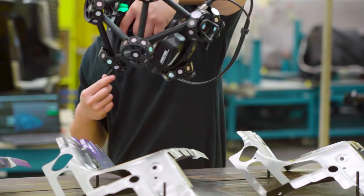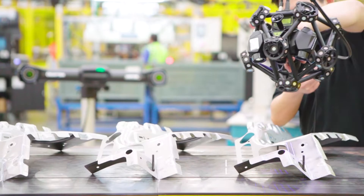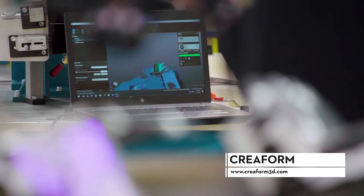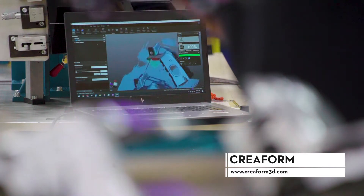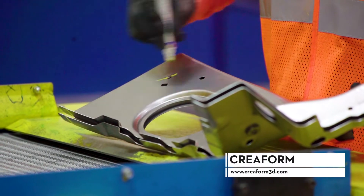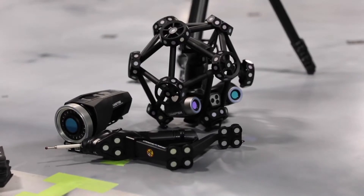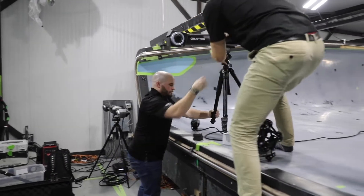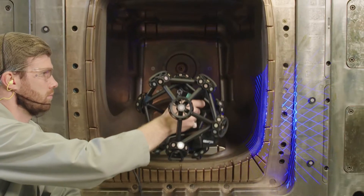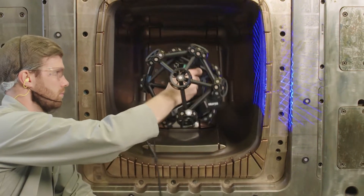The automotive industry benefits highly from the Creaform product and the ability to scan real-time, to get a very precise image of what is going on in a part, and solve those critical quality issues that we need to provide good parts for our customer. The ability to improve overall quality, while accurately measuring any part or assembly anywhere in the design process, provides an incomparable competitive edge.